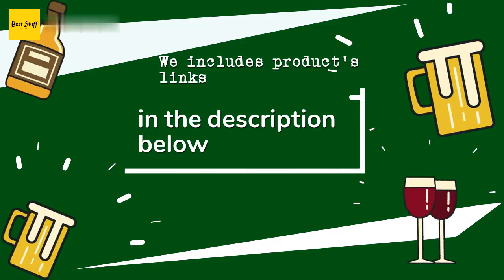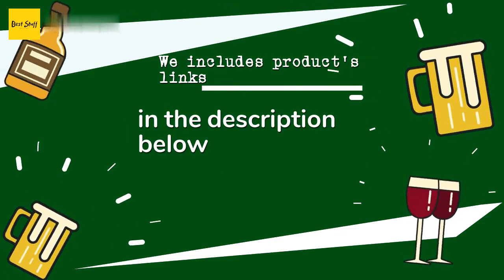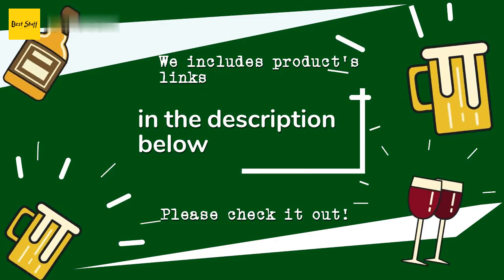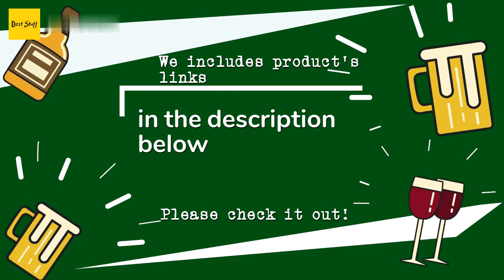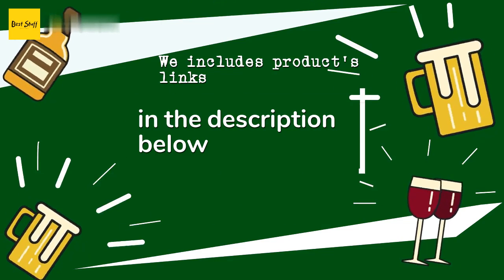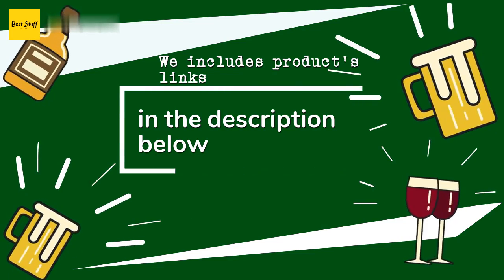A customer said: 'Loved it.' Thanks for watching and we hope you liked it! As always, all the links about the products will be in the description below, so if you want to find the best prices and more information that we might not get a chance to mention in the video, be sure to check them out.